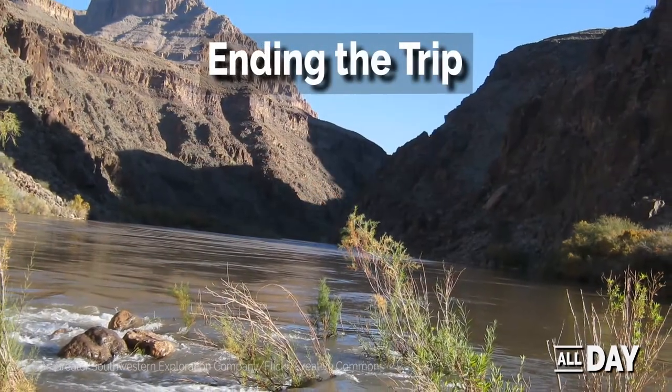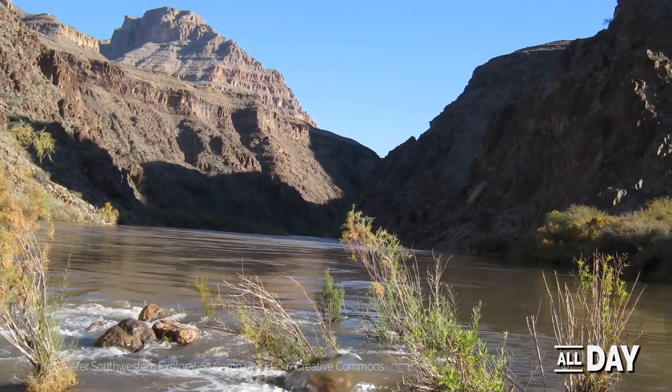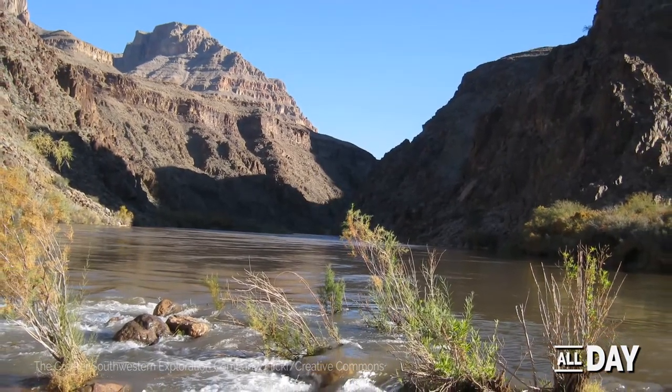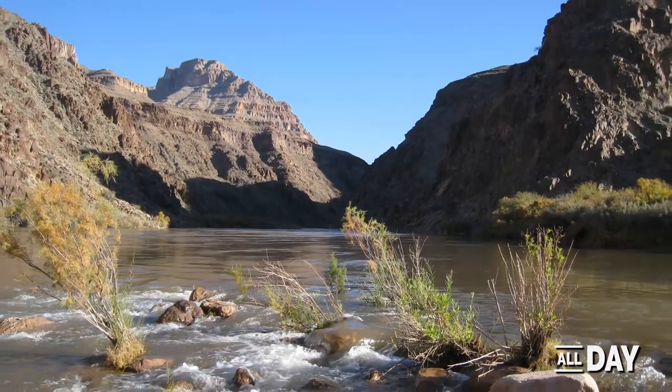Many trips end at Diamond Creek, an easy exit point on the river. Rafters are exhilarated after taming the same river John Wesley Powell did 150 years ago.